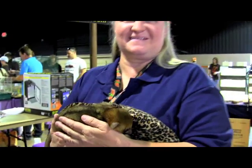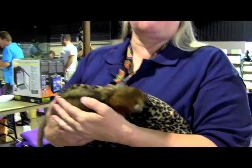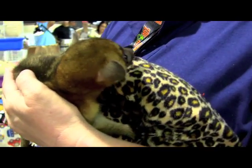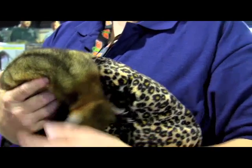Alright guys, it is Houston Repticon. I'm with Suzette from S&S Exotics. Suzette, I saw this little one — is this a kinkajou? A kinkajou, yes sir. What is a kinkajou? Tell me a little bit about it.